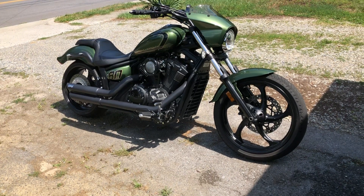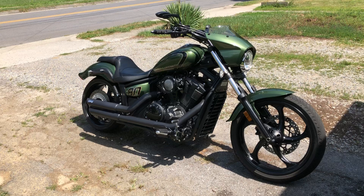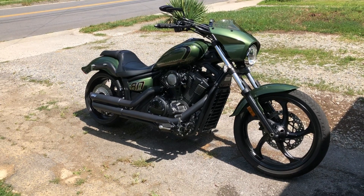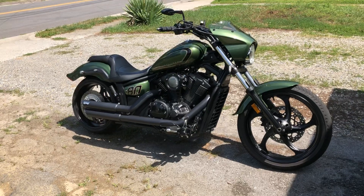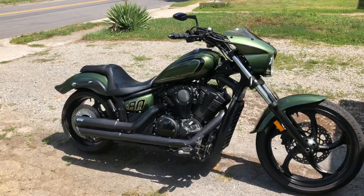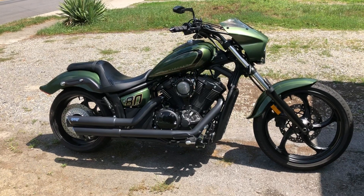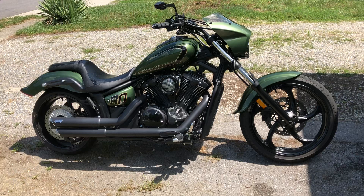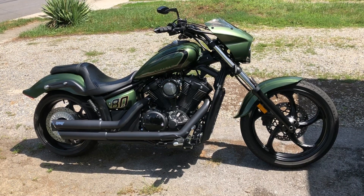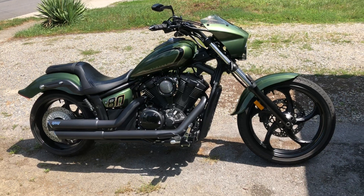Seat comfort — once you're on it for eight hours, the butt's going to get a little sore, but I love the seat position. I've actually got a set of detachable backrest and luggage rack combo for the wife. Riding double is no problem at all — plenty of power. She likes the tall backrest; it hits her right where it needs to. It's nice and comfortable.